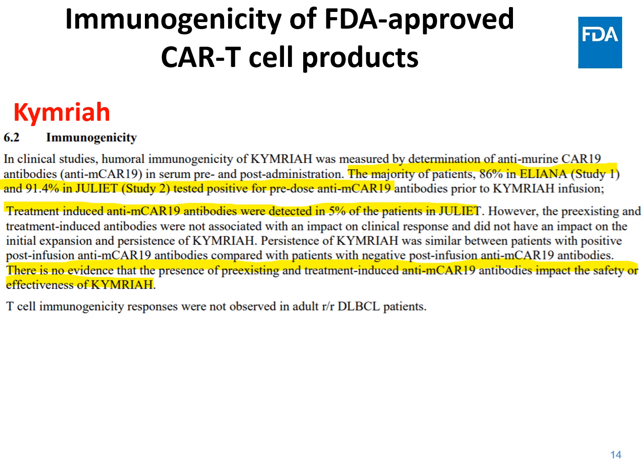What about the immunogenicity of FDA-approved CAR T-cell products? We can look at Kymriah as an example. From the product insert immunogenicity statement, pre-existing anti-CAR or anti-mouse antibodies were detected in about 86% of patients in one study and 91.4% in a second study. Five percent of patients in the JULIET study had treatment-induced anti-CAR antibodies. The conclusion — based on a limited dataset — was that there was no evidence that the presence of pre-existing or treatment-induced antibodies had any impact on the safety and efficacy of CAR T-cells.